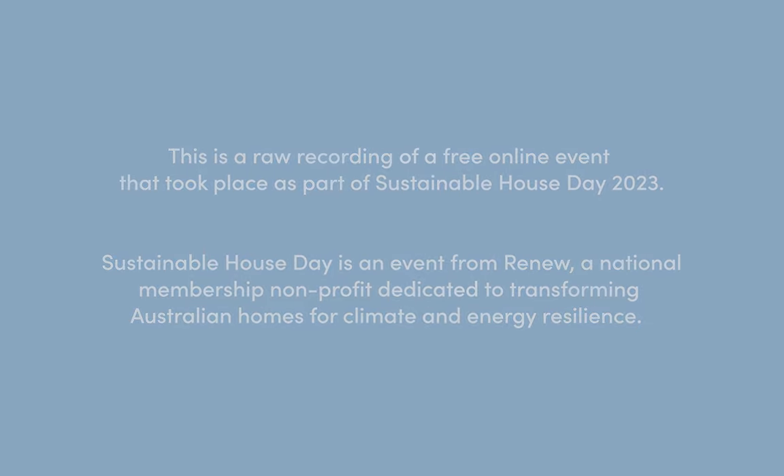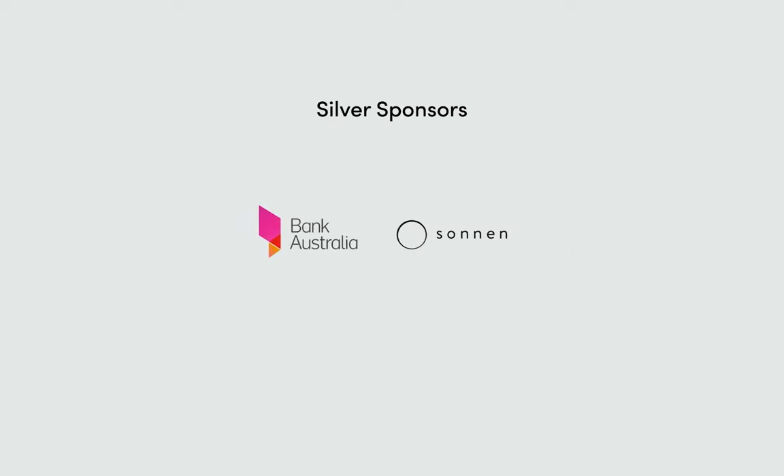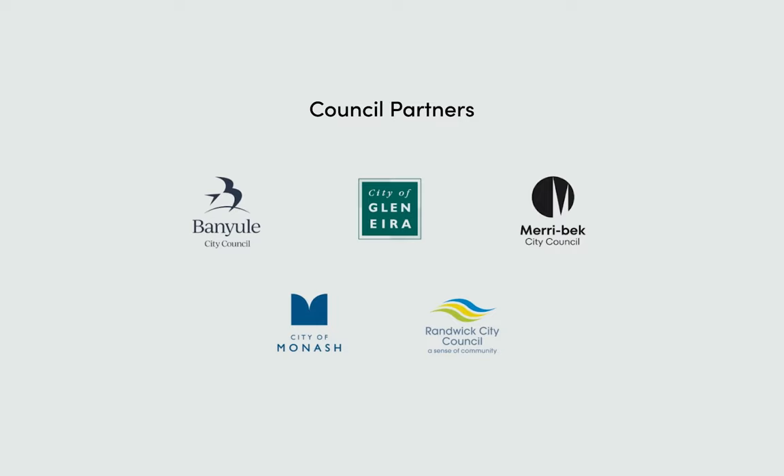Hello and welcome to the first session of Sustainable House Day 2023. I'm Fiona Gray, CEO of Renew. I've been in this role for about eight months, so this is my first Sustainable House Day. I am super excited and we have a huge crowd joining us — wonderful to see so many people excited about sustainable homes.